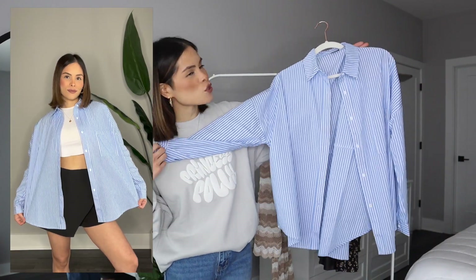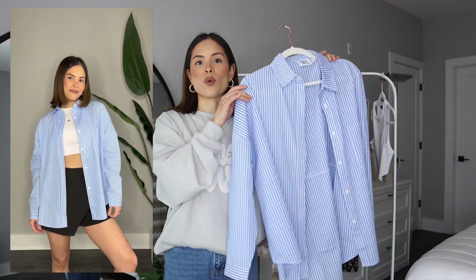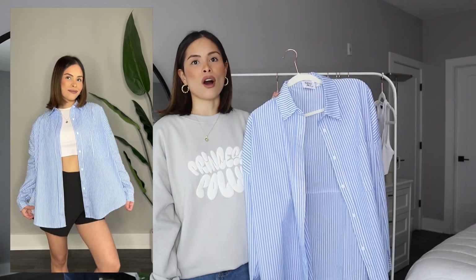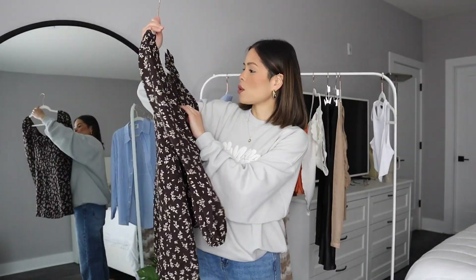This striped blue shirt is perfect for those spring months because all you need is a light layer to cover your shoulders. You can wear this over your bathing suit, with a crop top and jeans or shorts — just throw this on and it gives you that cool vibe.